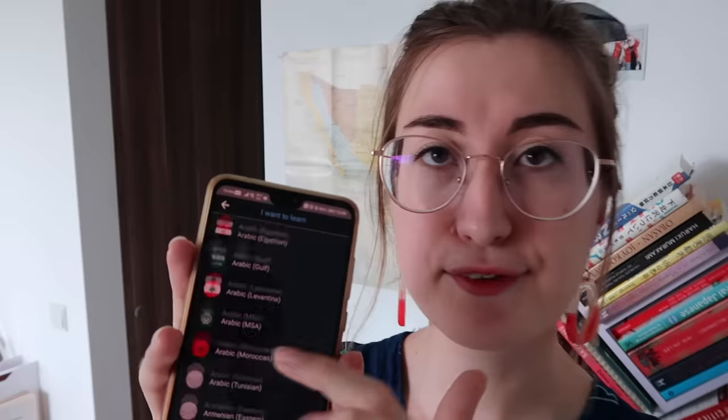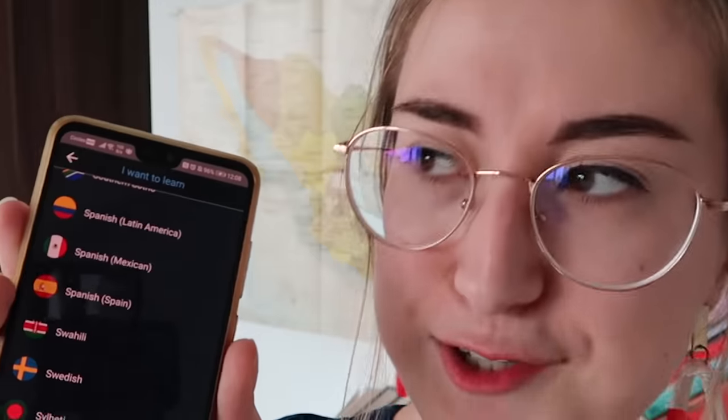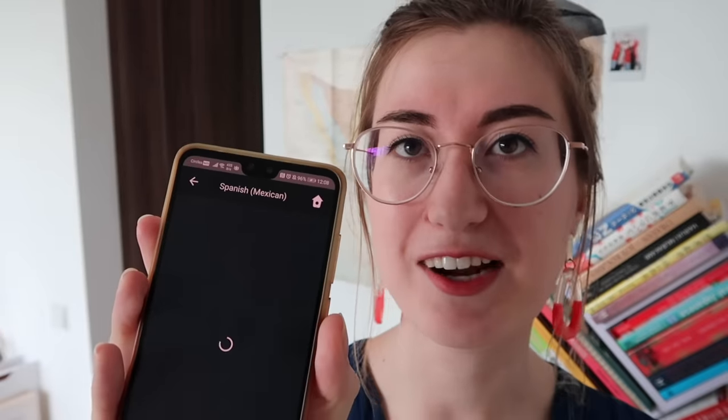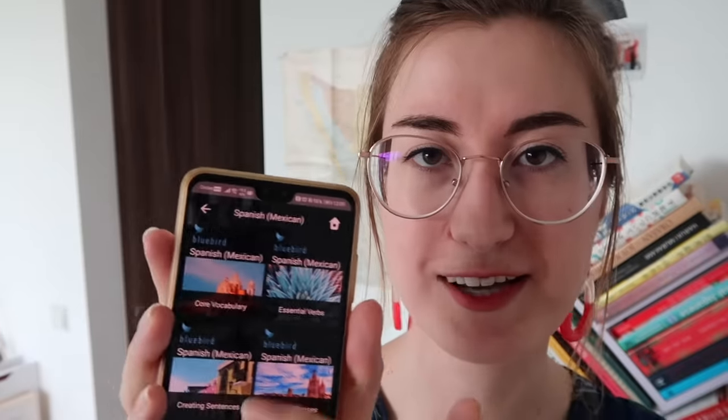And finally, the resource of all resources is the Bluebird app. It is not super beautiful — I'm using it for Hungarian currently so the design is a bit weird — but they have so many languages for free. You can even differentiate between Spanish from Spain or Spanish from Mexico. They give you a collection of audio lessons, so I usually listen to these in the shower. It's basically free audio lessons — lots of hours of listening practice.